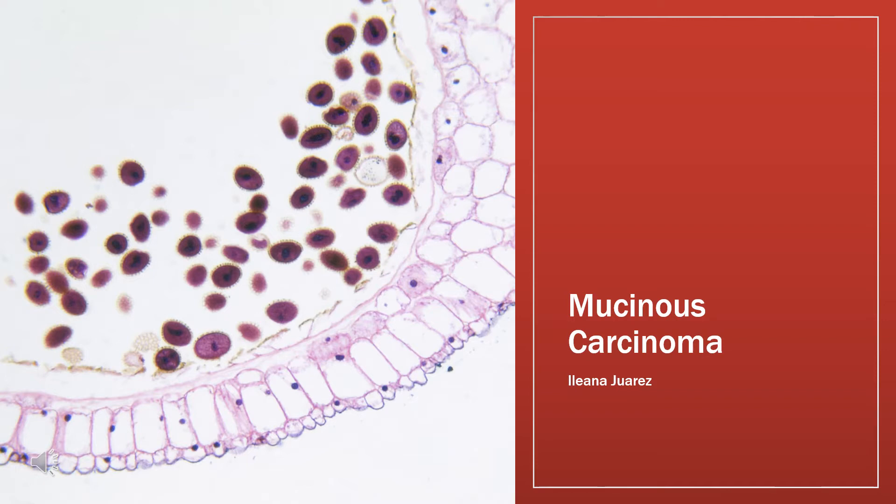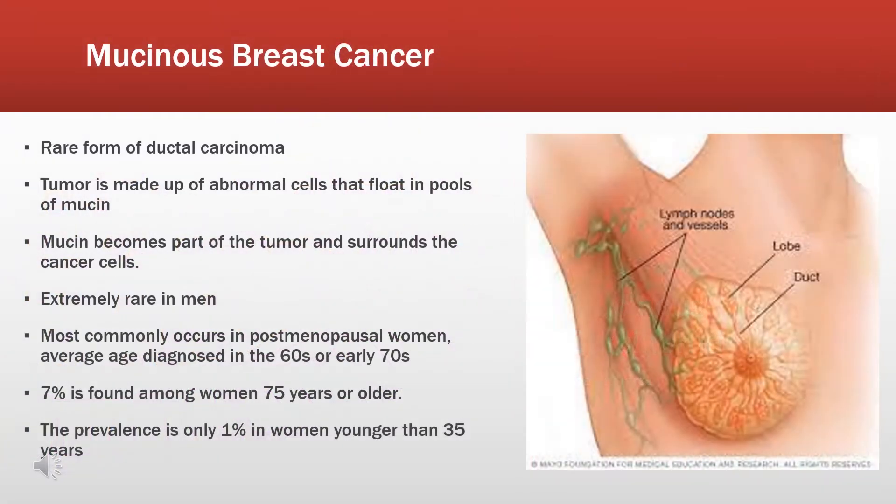Hi everyone, today we will be talking about mucinous carcinoma. Mucinous carcinoma of the breast is a rare form of invasive ductal carcinoma, meaning that the cancer begins in the milk ducts and spreads into nearby tissue. This type of tumor is made up of abnormal cells that float in pools of mucin, a key component in what we know as mucus.